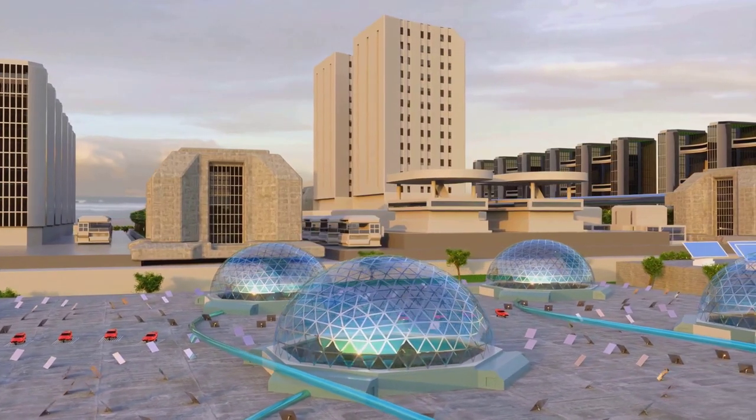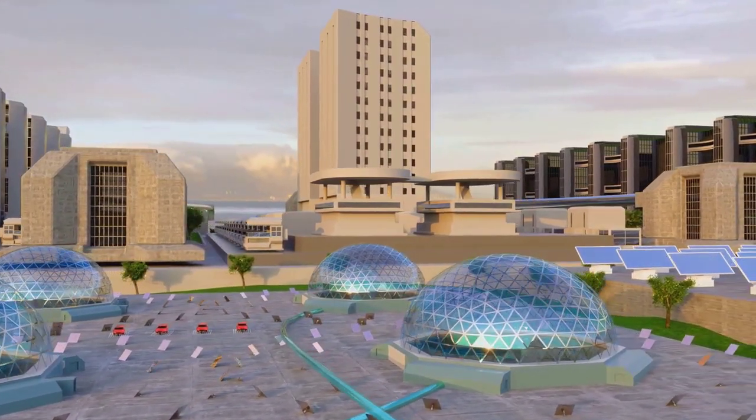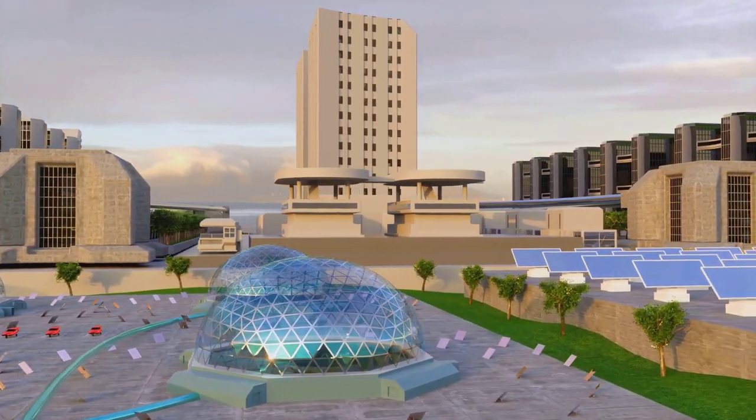As we continue to explore this exciting field, we invite you to join the conversation and spread awareness about this revolutionary approach to solar energy.